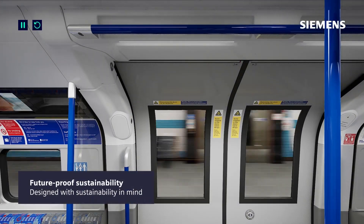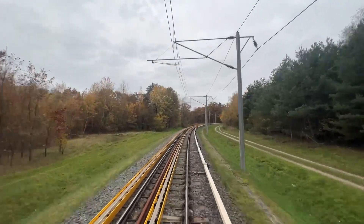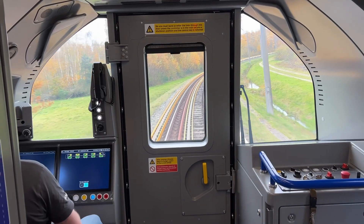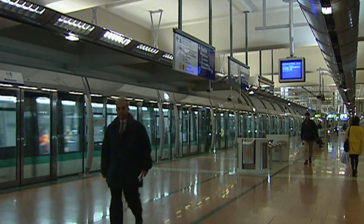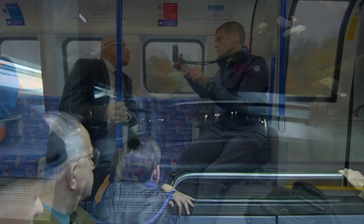But there's one destination this won't be reaching. The dream of driverless trains — a promise made by Boris Johnson when he was mayor. In the end, these will be driverless trains. The aspiration was for London to be more like the Paris Metro, which has had driverless trains for 20 years. Siemens insists they can make them for the Piccadilly Line.